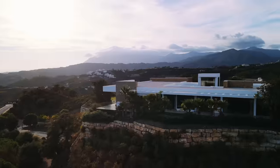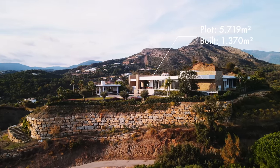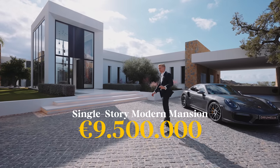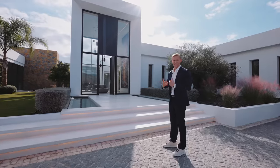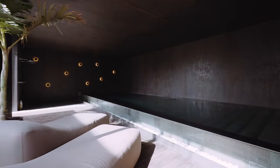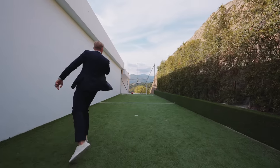Let's jump straight to the specs: 5,700 square meter plot, build size of 1,370 square meters, six bedroom suites, and an asking price of 9.5 million euros. The property also includes a spa, indoor and outdoor swimming pool, cinema room, spacious garage for five cars, mini football pitch, and separate staff quarters.